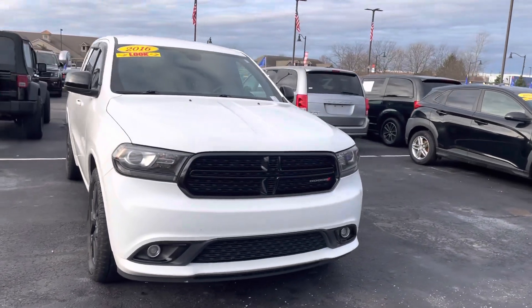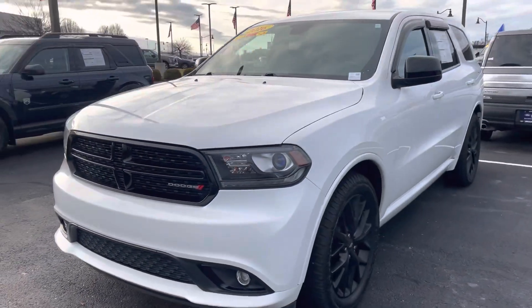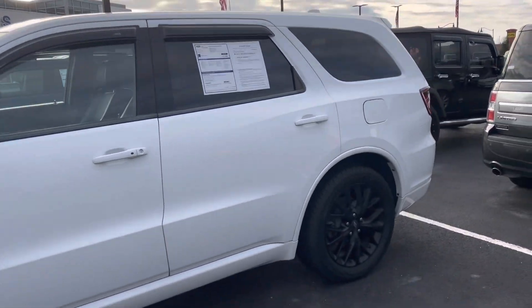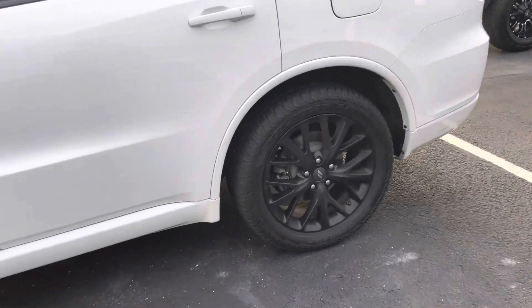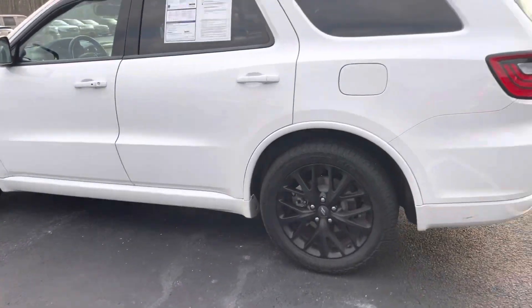As you can see, it is here and it's available. That black top package really gives it a sporty look. This one does have the window sill guards and everything too. Tires and wheels look great. Got 106,000 miles on it — you would not know it by looking at it.